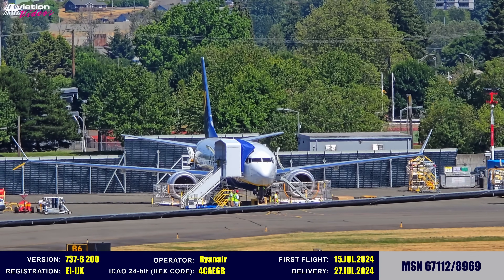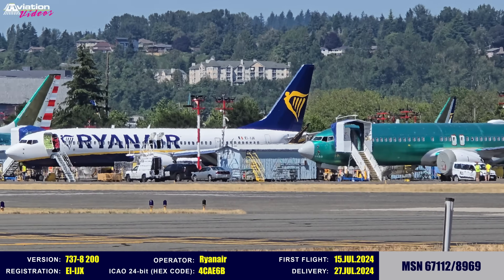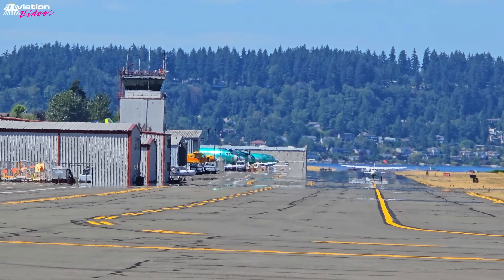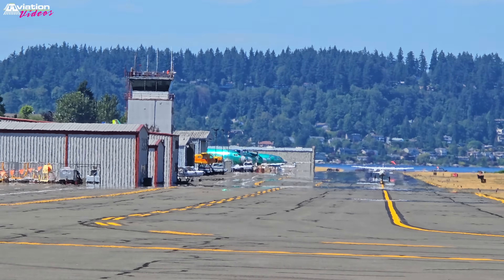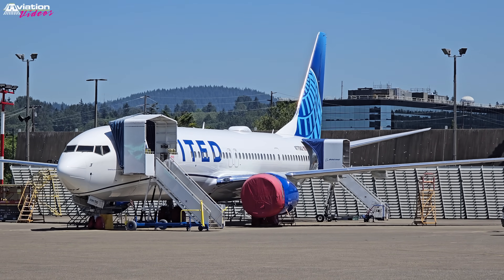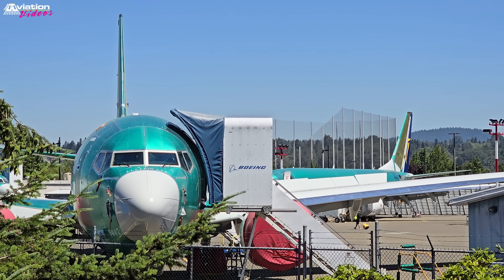Once the aircraft is sold to an airline, the temporary registration is replaced with the appropriate registration specific to that airline and country.